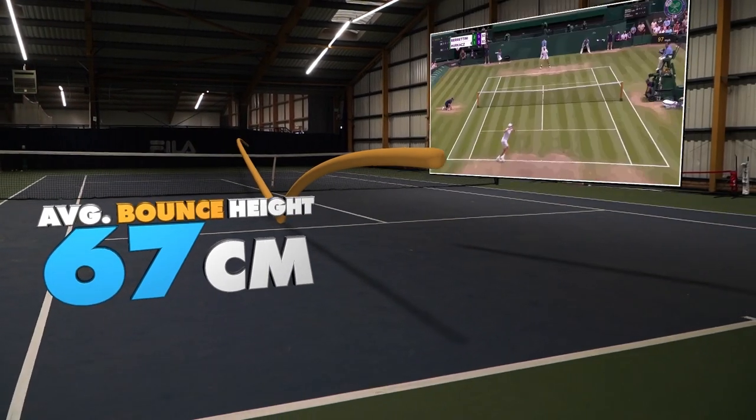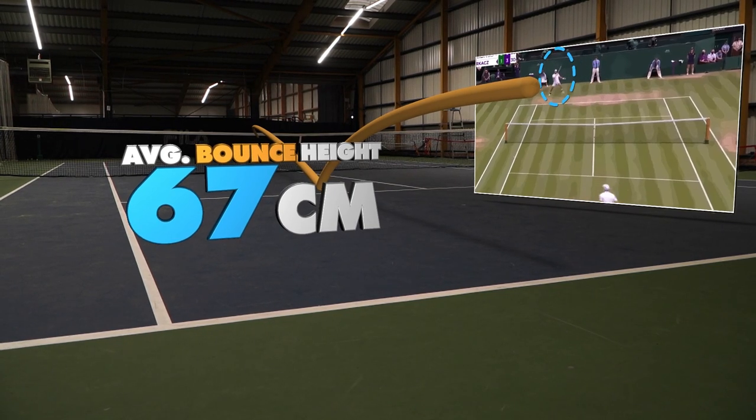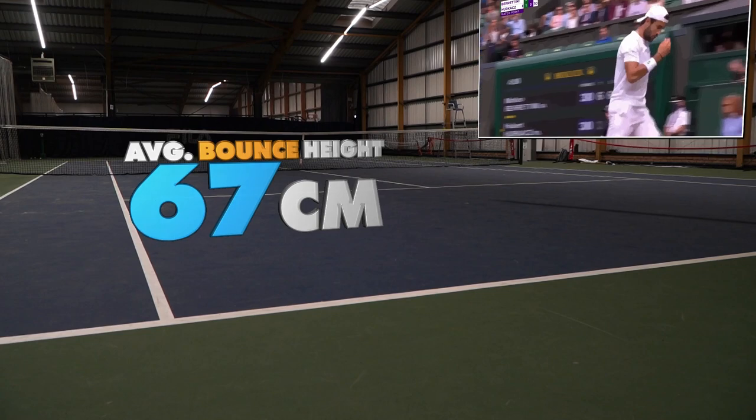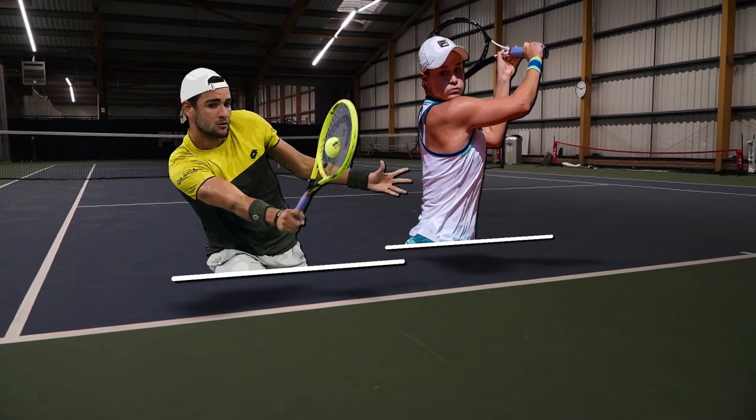After the bounce, the ball stays low — significantly below the net's height — forcing opponents to play with more height and spin. Doing so allows Berrettini time to get his forehand into play. And it's this sequence that is key to Berrettini's and indeed Barty's success.